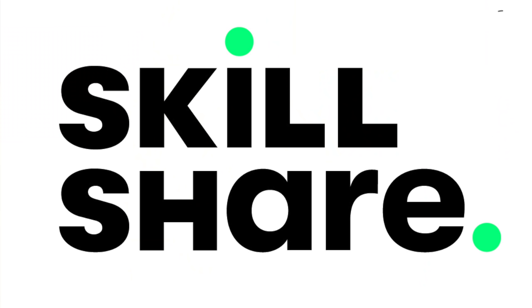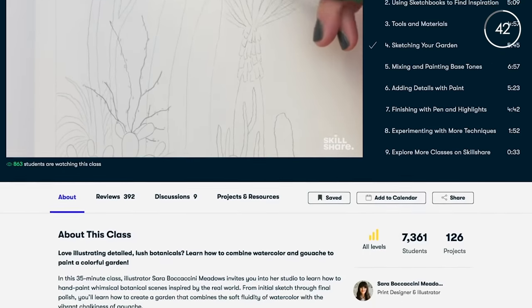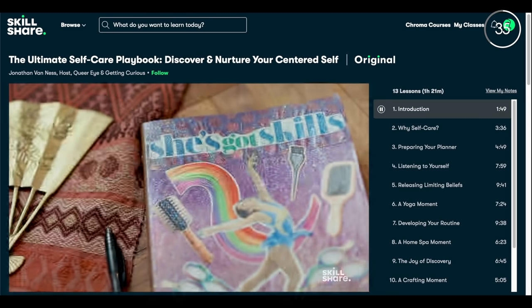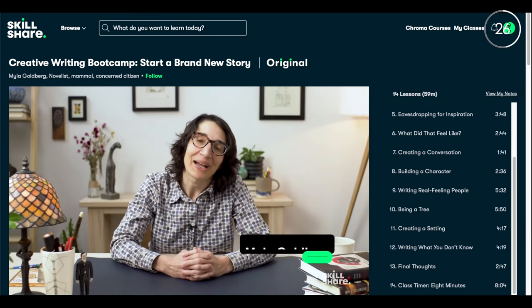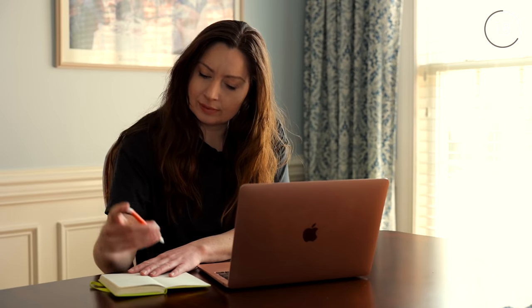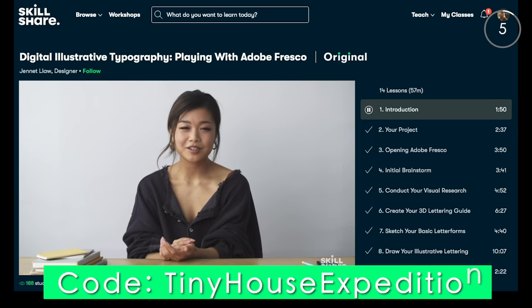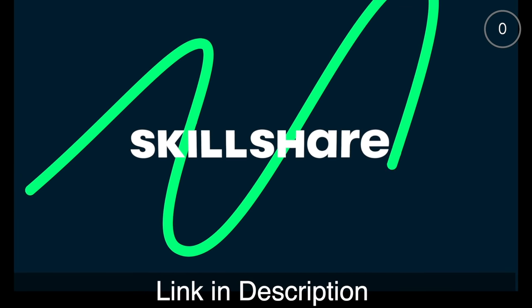Thanks to Skillshare for sponsoring this video. It's an online learning community with oodles of inspiring and creative classes for anyone who loves learning. I've been on a skill-gaining spree from self-care classes like the Ultimate Self-Care Playbook, and now I'm leaning into creative expression with the Creative Writing Bootcamp with Mila Goldberg. Skillshare is the perfect place to start. The first 1,000 of our subscribers to sign up using our code tiny house expedition will get a one-month free trial of Skillshare, so you can start exploring your creativity today.